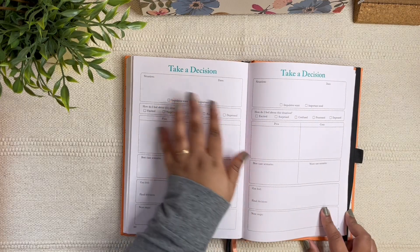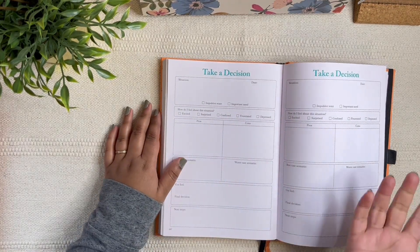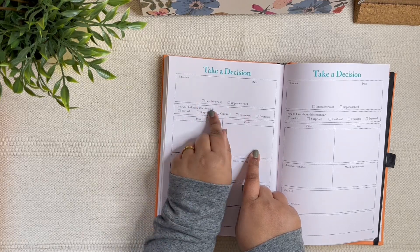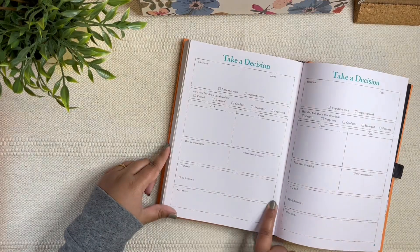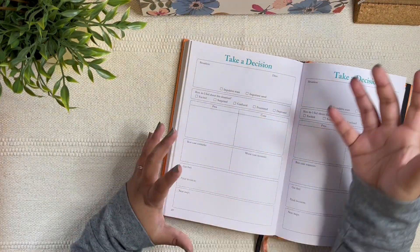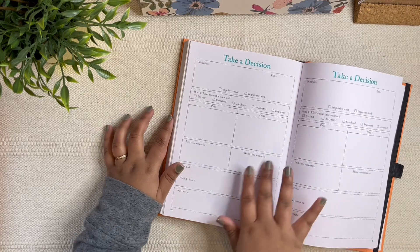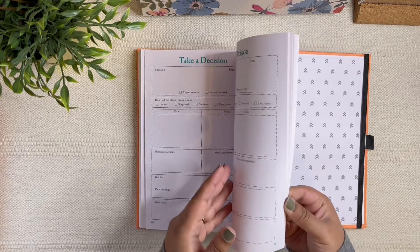Then you move to the end-of-year pages including a decision-making activity. I'm looking at it for the first time here — it's really nice. You have: what's the situation, is it a want or a need, how do you feel about it, pros and cons, best-case scenario, worst-case scenario, your gut feeling, your final decision, and what steps to take. I personally always do the best/worst-case scenario exercise — if I've prepped for the worst, I go ahead. This goes into much more detail, which is great.